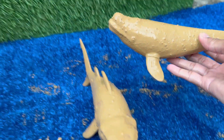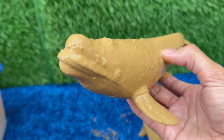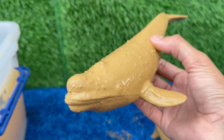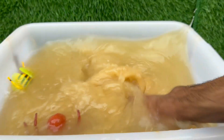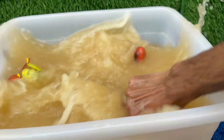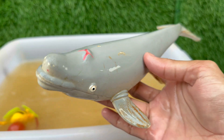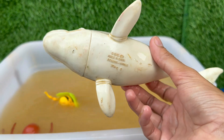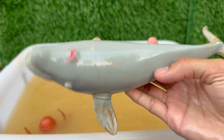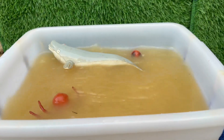Dolphins breathe air through a blowhole, are warm-blooded, and feed their babies with milk, just like humans. Dolphins are among the most intelligent animals — they can recognize themselves in mirrors, use tools, and even have problem-solving skills. Dolphins can swim up to 37 miles per hour (60 kilometers per hour) and often surf on waves for fun.